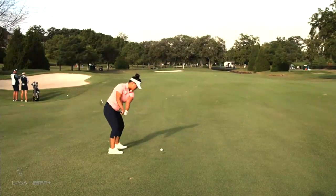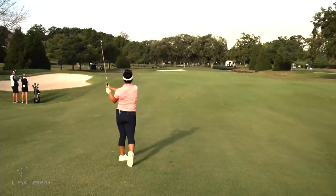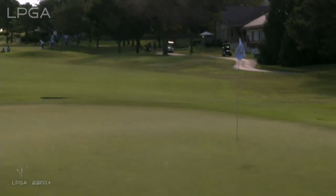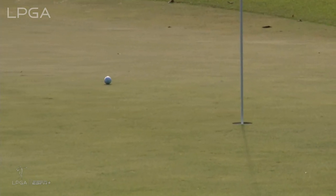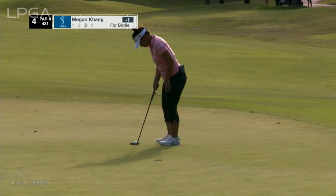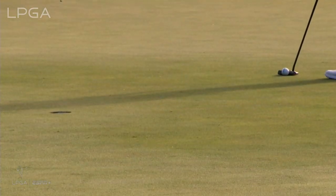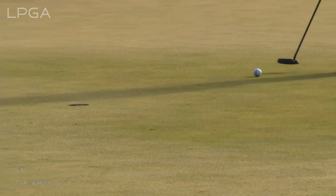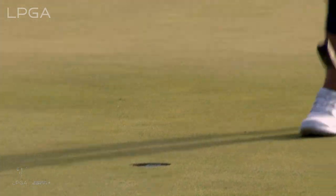Now trying to hit her best shot to the green of the day. This is Kang from about 202. Beautifully played shot — similar line to O'Toole's, but yeah, similar as you mentioned, Gail. Maybe falls a little bit to the right. Beautiful — right down in the center.